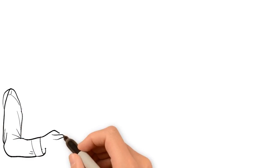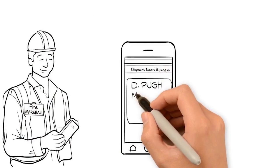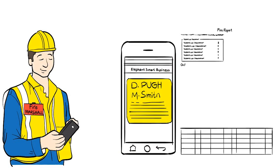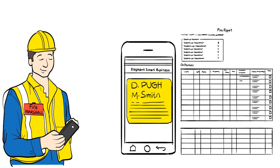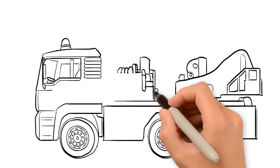The fire marshal accesses a link on their phone, tablet or PC and the fire roll is instantly available from our cloud-based software. Attendance can be checked off using the mobile device and the fire roll can be emailed to the fire officer where it can be printed out. It's that simple.